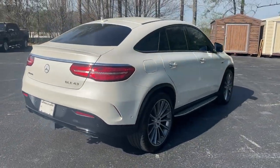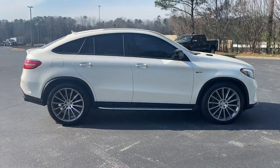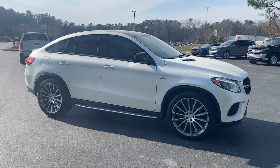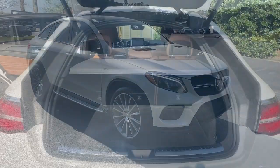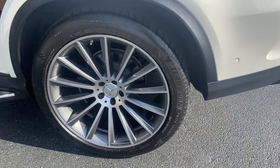Driver assist features and muscular performance bring a new sense of confidence, while sleek, iconic style elements and highline passenger amenities engage the emotions for a ride that's truly captivating. These are just some of the great options this vehicle comes with.